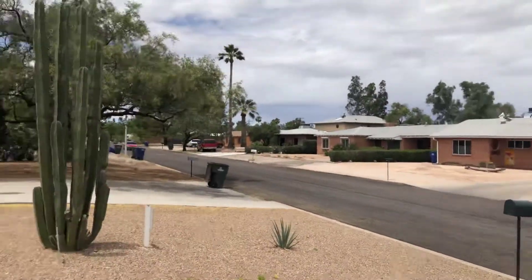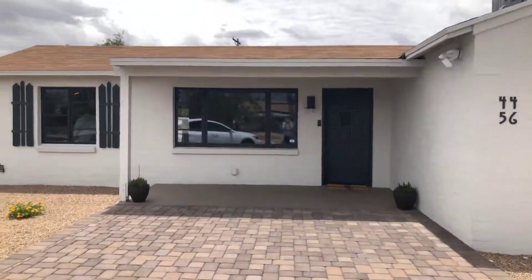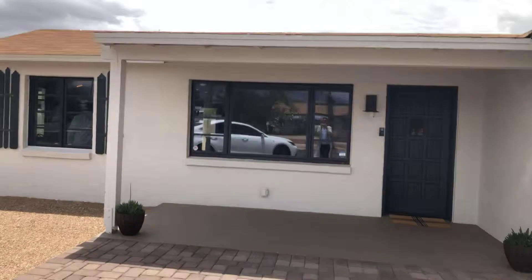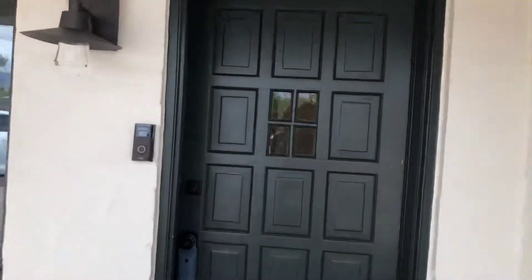I'm just gonna show the street real quick. It's been completely redone — the walls, all the piping down to the sewer, the windows, all the plumbing, new heating, new kitchen, new appliances, new flooring, new subfloor, new roof, new walls — new everything.